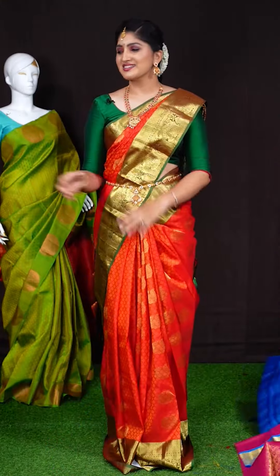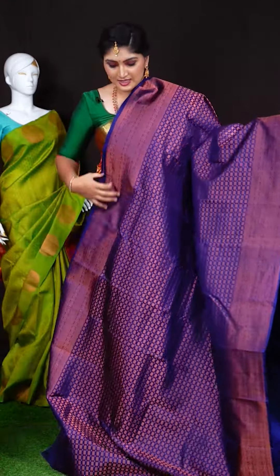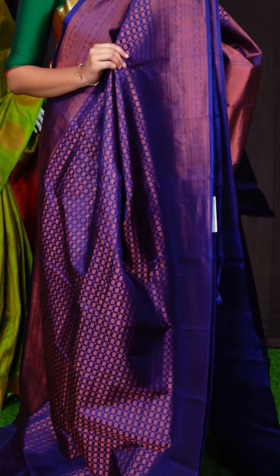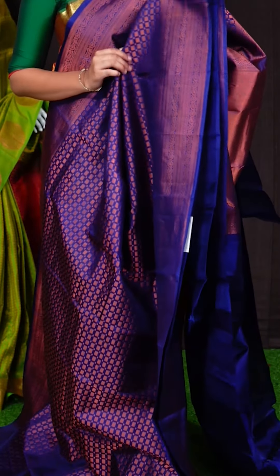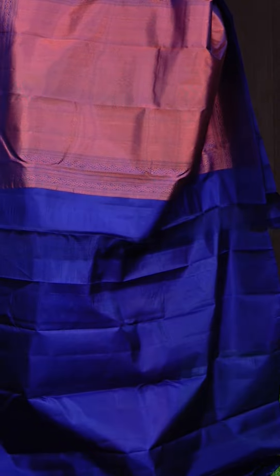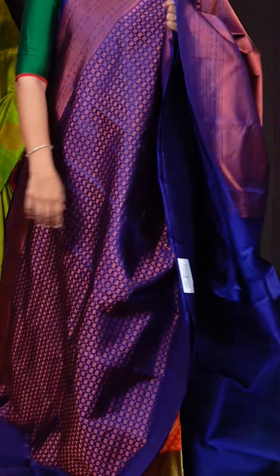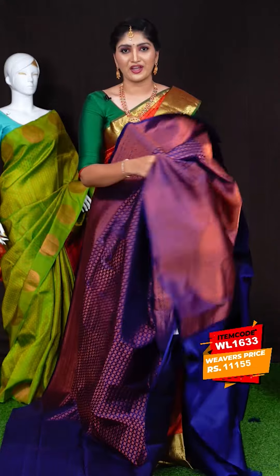Here we can see another pretty saree of navy blue color. On the body, we got all-over copper zari with geometrical bootis. Coming to the border, we got copper zari zigzag with kairi design line border. For the pallu, we got copper zari kadi pallu with kairi design line pallu. This saree has a navy blue color plain blouse. Item code is WL1633 and the saree weaver's price is Rs. 11,155.